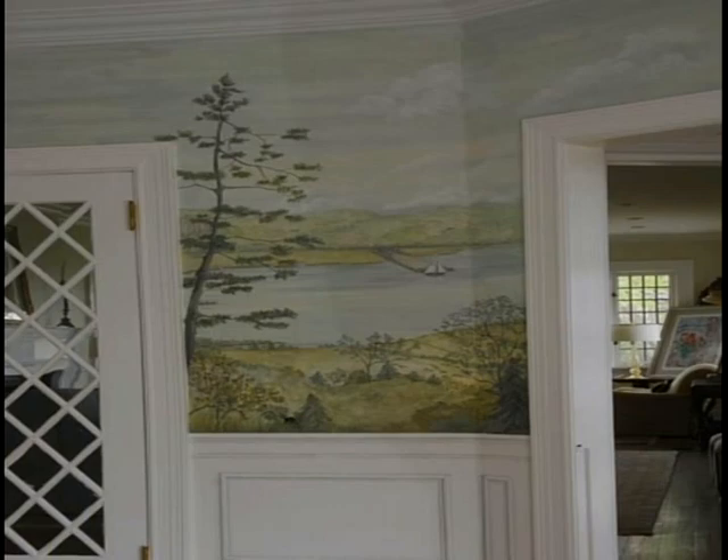I did a mural all the way around a dining room in a house in Tarrytown that has a Hudson River view — so I painted the Hudson River. Part of it was his actual view, but it extended farther up and down river with some additions. He kept joking about wanting a dinosaur or Loch Ness monster in it, so I did little drawings on masking tape and stuck them on the wall. He was horrified, so I knew he was kidding. I was glad I didn't paint them in.